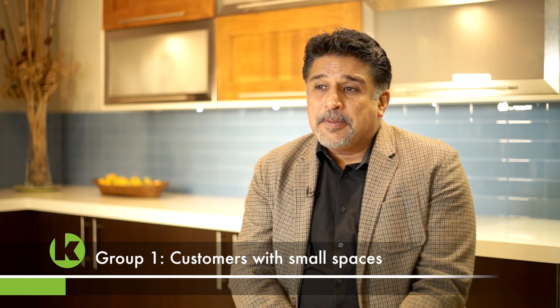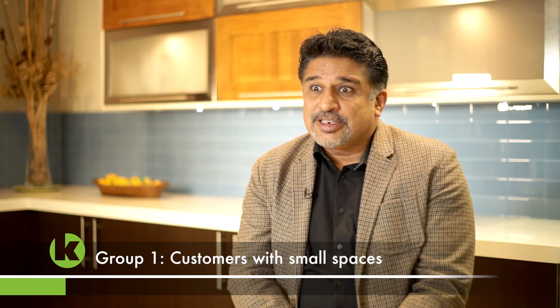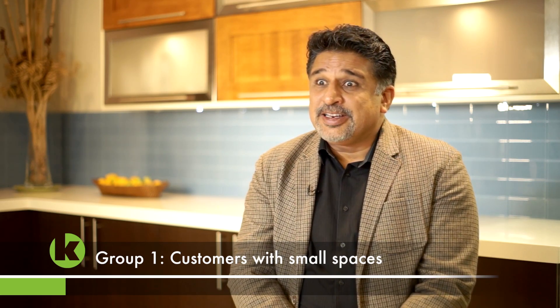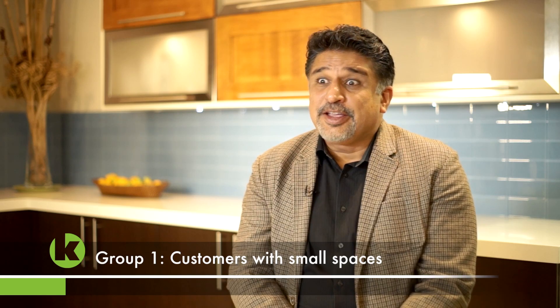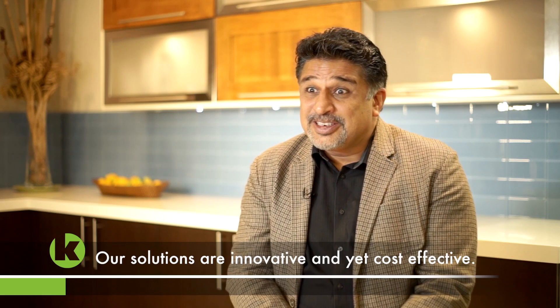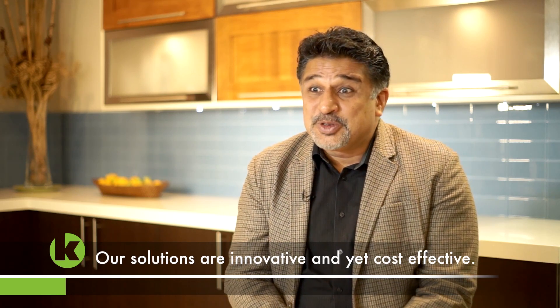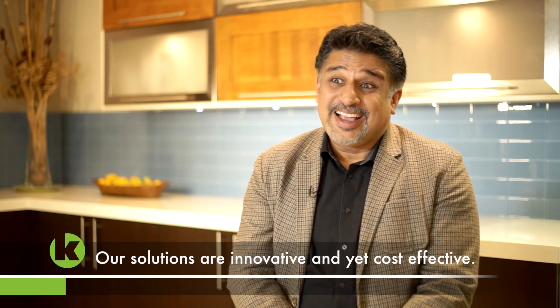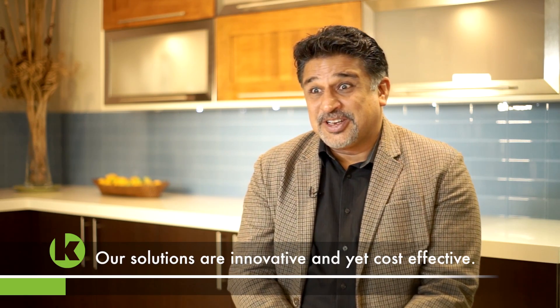Typically we are seeing three kinds of clients these days. Our customers who live in cities, in condos, in tight spaces where space is constrained, and they come to us to find personalized, efficient solutions. With our expertise in technology, we come up with solutions to make their kitchens pretty looking, at the same time work efficiently for them.